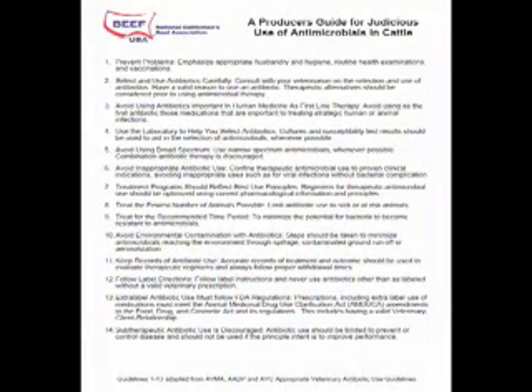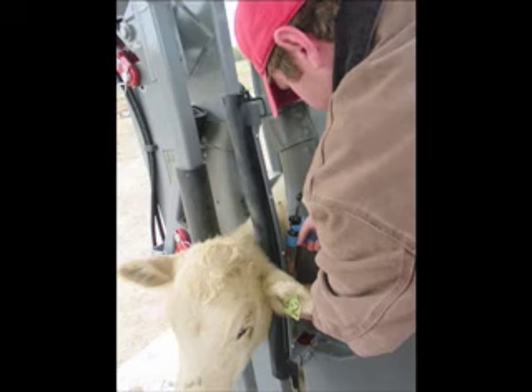We can reduce the possibility of antimicrobial resistance by following just a few guidelines. First off, if we will just practice good animal husbandry practices and keep up with all the vaccinations. If we keep an animal healthy, it's not going to be necessary for any type of treatment.